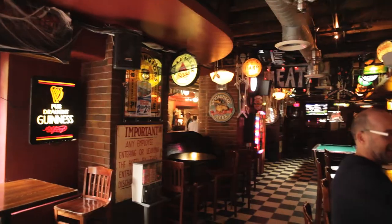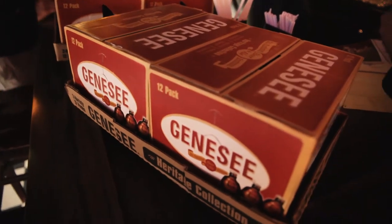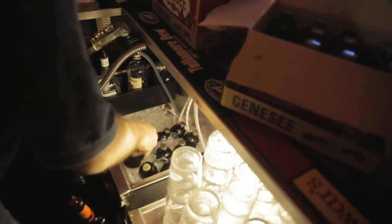We haven't brewed 12 Horse in over 8 years. Today when we bring it back, it's going to feature the original label from the 1970s and our classic Stuffy Bottle, or glass can as we hear the consumers call it.